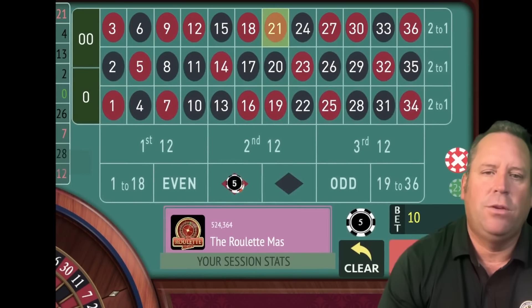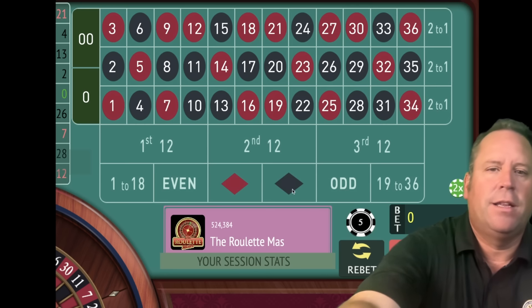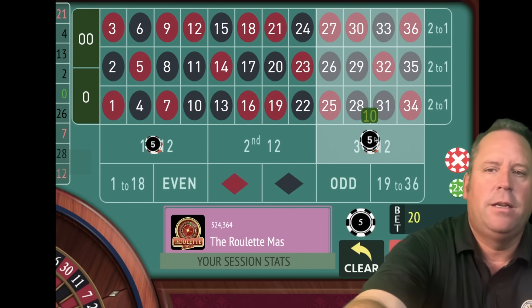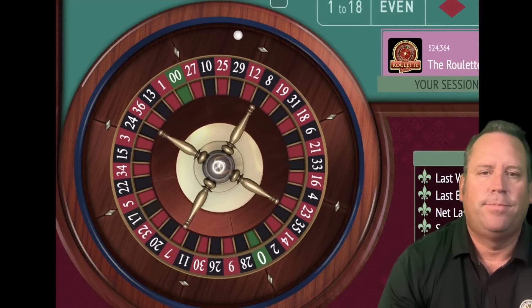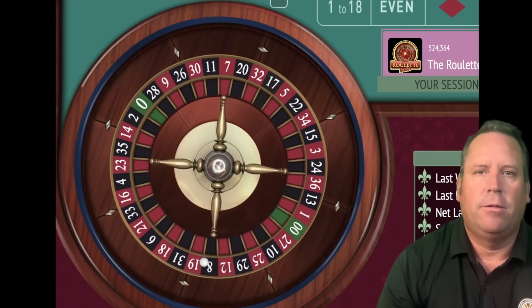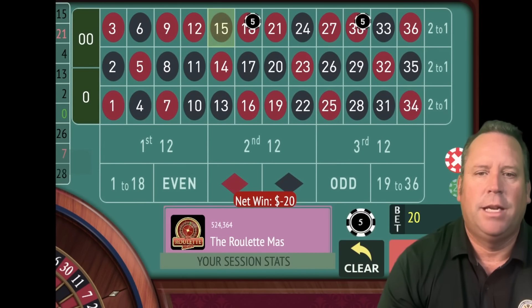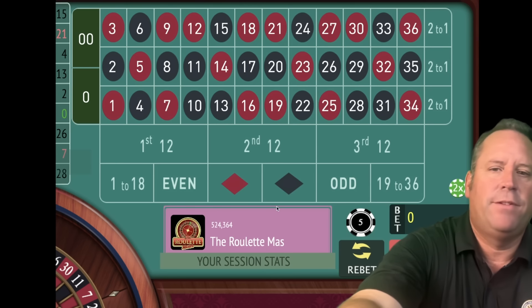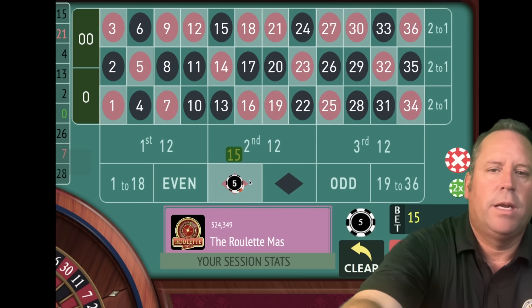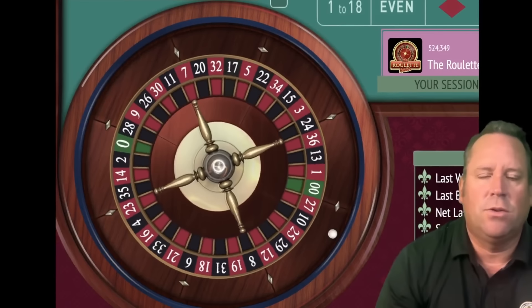So whatever bet you are at, you put two of those on the two dozens and you leave out the one that hit last. So we put 10 and 10 — we leave out the second 12 that just hit. That's a 15 black and we lost. So if we lose, what we do is we go back to the beginning — we were at 10, we go up another unit, now we'll be at 15 on opposite color red. We can see we're minus $15.